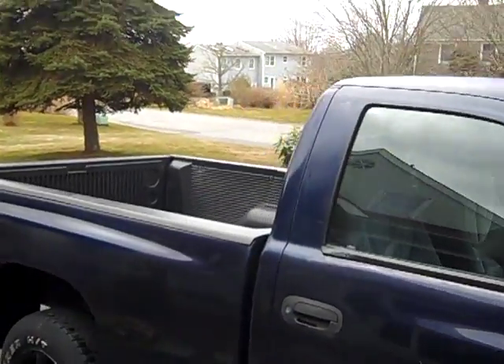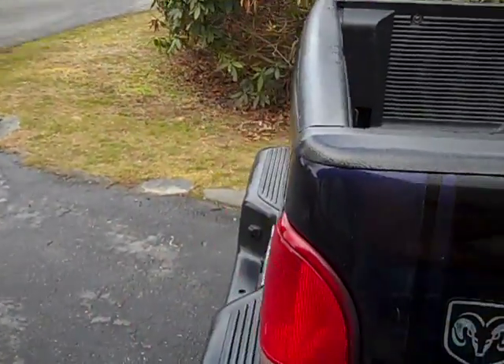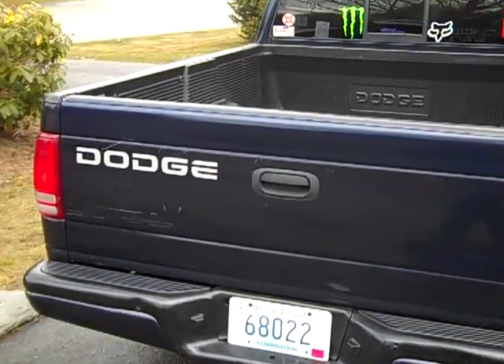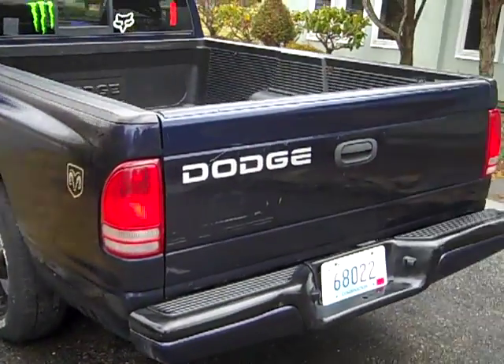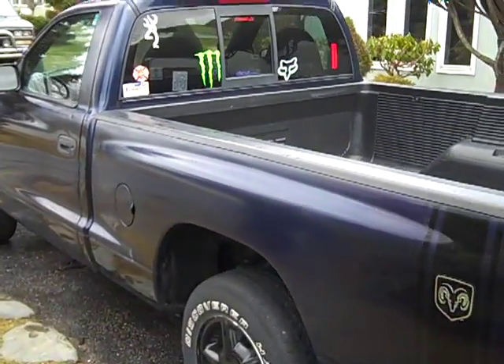One guy had a '99 Dakota extended cab, four-wheel drive with the 318 V8 — I'm looking into that. And then there's another guy that emailed me with a '97 Dodge Ram 2500 quad cab with a 5.9 360 V8. Kind of looking into that too.